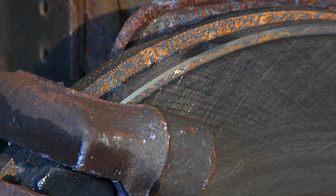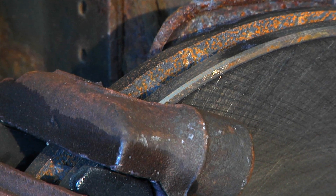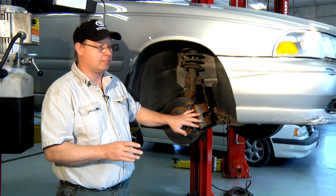Another advantage is that the fluid inside the master cylinder, in the caliper, and in the lines can actually take away some of the heat of the braking system, and it's important to take heat away from the brakes.